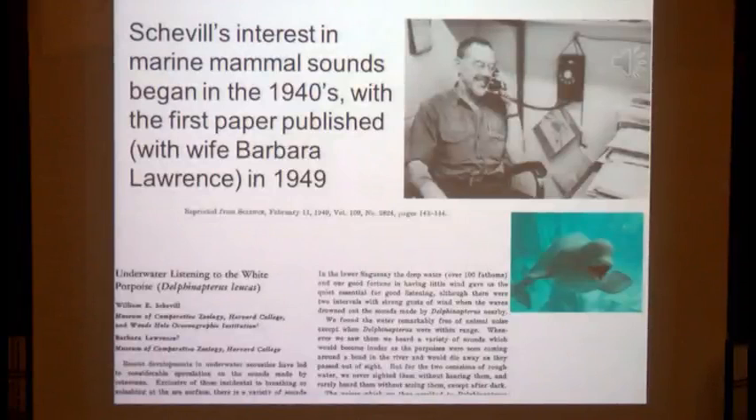Chevelle started working on marine mammal bioacoustics with his wife Barbara Lawrence about ten years before Watkins came into the picture. Their work began in the 1940s with the first scientific paper ever published about marine mammal sounds, coming out in 1949 — about the beluga whale, which they had recorded in Canada. You'll frequently see the word 'porpoise' used interchangeably with 'dolphin' at that time; it was not until later that the terms came to represent different taxonomic groups. I'm going to play a clip from these original recordings with an introduction by Chevelle, so you can actually hear him speaking.